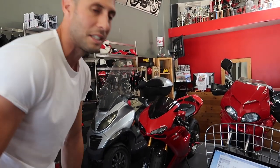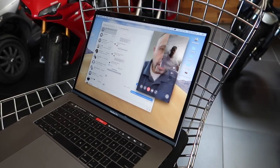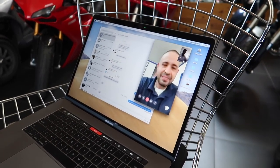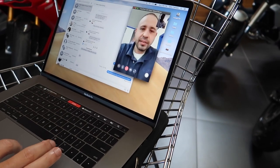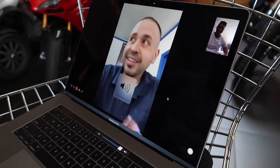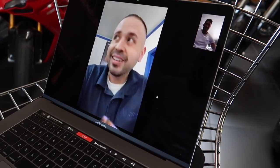We're FaceTiming the winner right now — he does not know he won. Ruben! Hey, what's up Jared? Hey, what's up buddy? Thanks for hopping on the call. Yeah, what are you up to? Are you at work right now? Yeah, I'm at work. I love it man, good for you.